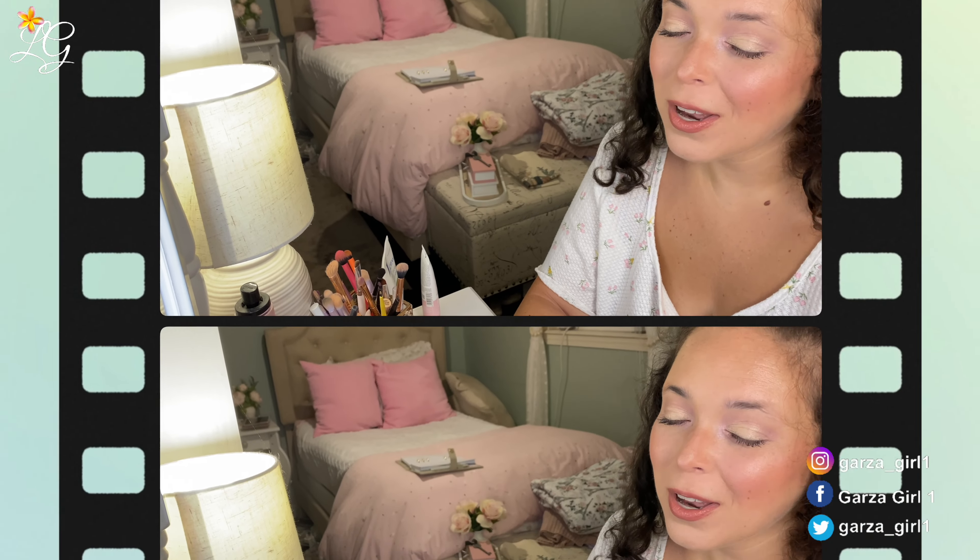Thank you so much for being here with me and getting ready with me today. I'm going to go ahead and go change, keep on rolling with these videos, and then head out to lunch. I have done a few of these in the past — I will link them here for you on the screen. Go ahead and click those before you go, and I'll see you over there.